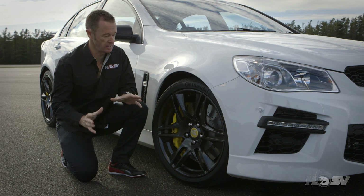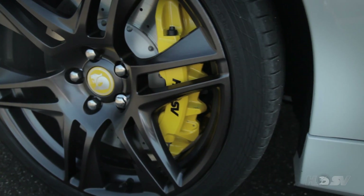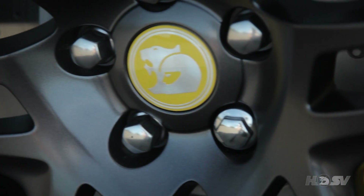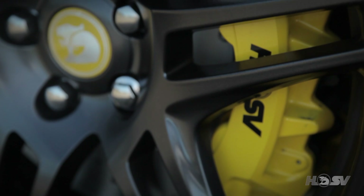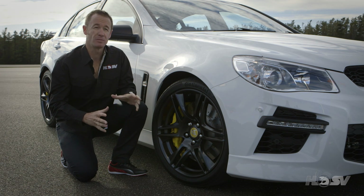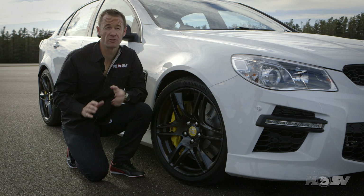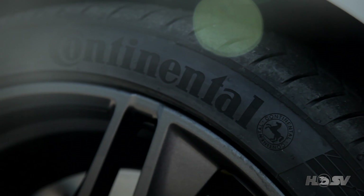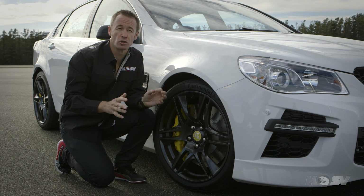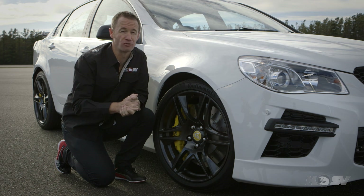Moving down the side of the new GTS, we come to the very impressive all-new 20-inch blade forged alloy wheel in satin graphite. Housed inside there is the all-new forged alloy AP6 piston braking package. Not only is this lighter, but it also provides greater braking performance, and it has been developed in conjunction with NASCAR and V8 Supercar technology. After an extensive evaluation and testing process, Continental were chosen as the exclusive Gen F tyre supplier. These tyres have been tuned to specific HSV needs and provide outstanding performance in both wet and dry conditions.